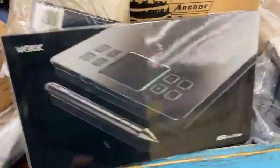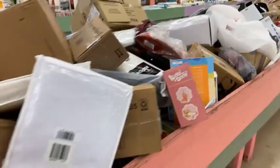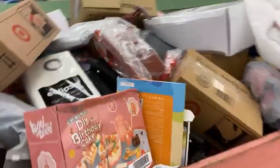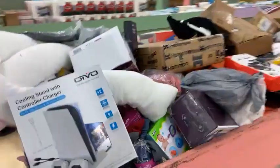Gaming headsets, RC helicopters. This is a drawing tablet — these things are over $200, get it here at Jack's for $5, guys. Come and see us — Jack's Dollar Deals, 500 South Montgomery Avenue, Town Plaza Shopping Center. It is so full, packed full.